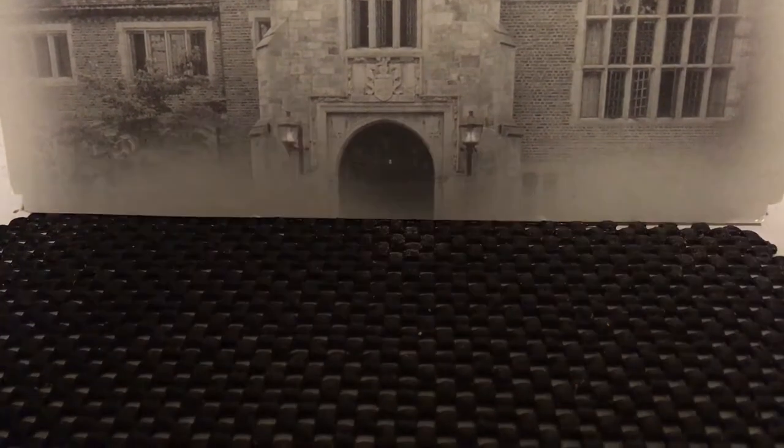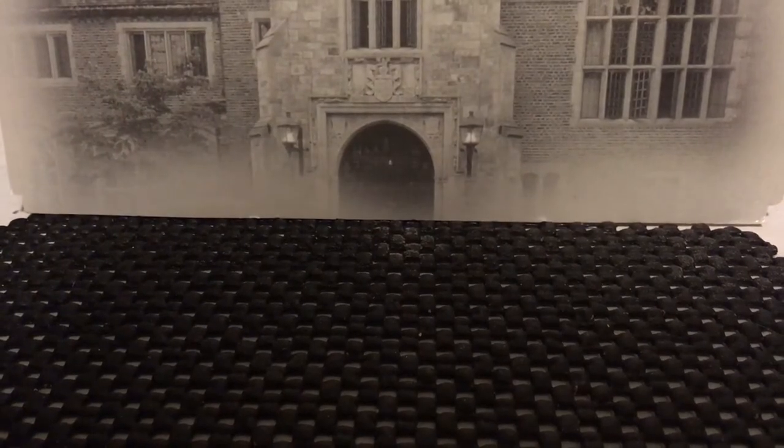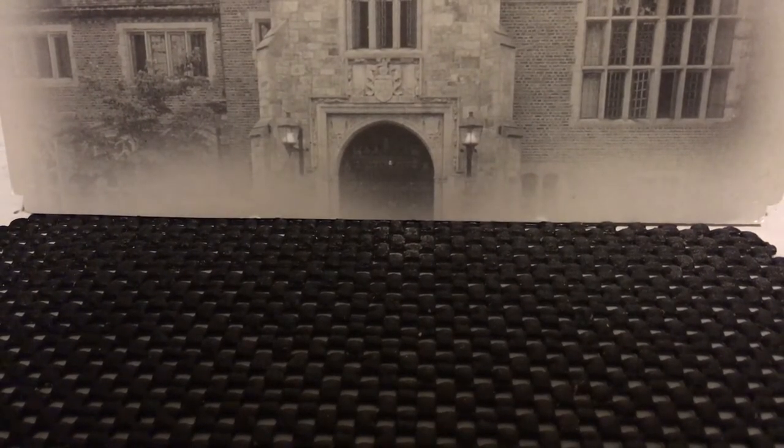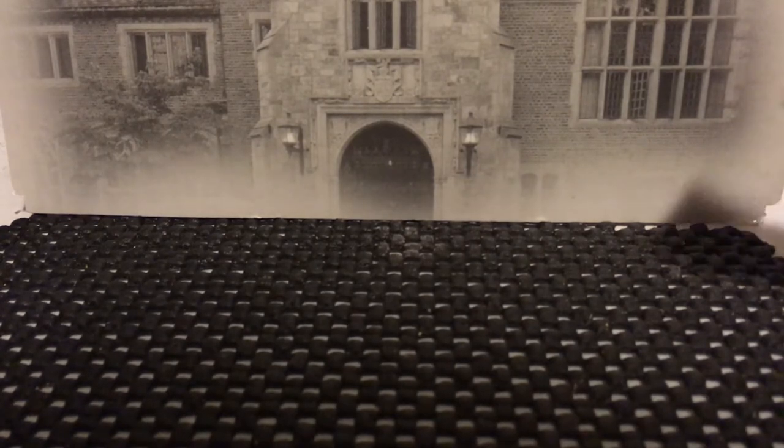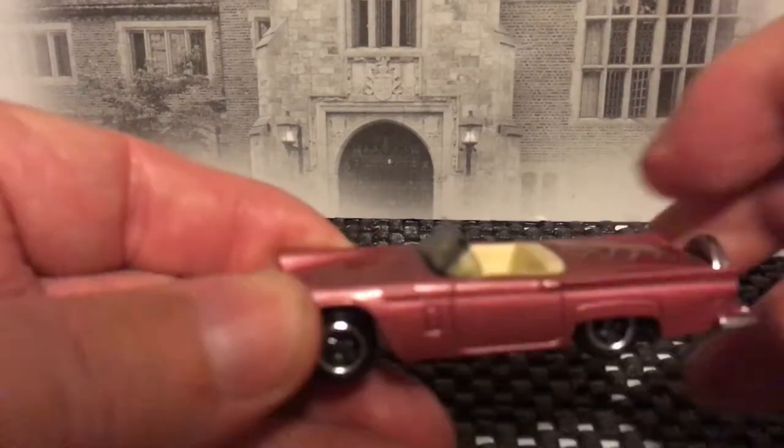Hey guys, 57 Fordman here. I'm going to do a convertible challenge issued by Rat Black and Gary's Diecast Collectibles. We're gonna start off the evening with a 57 Thunderbird Matchbox.